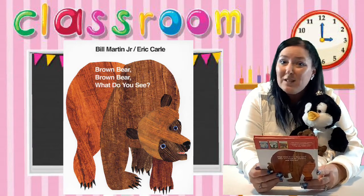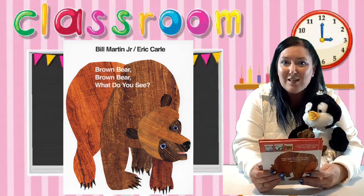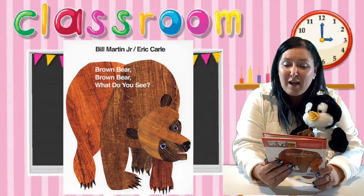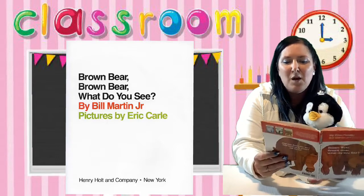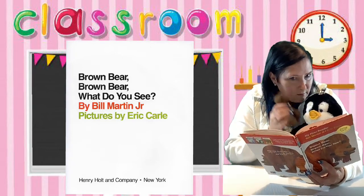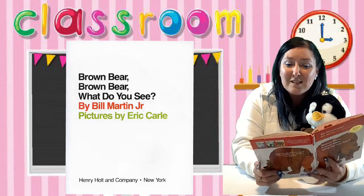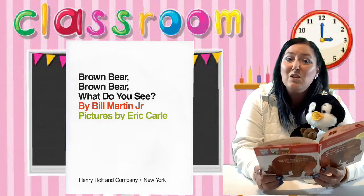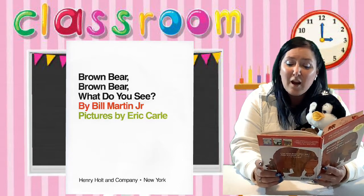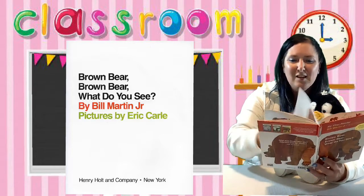It's called Brown Bear, Brown Bear, What Do You See? We've been learning about the five senses in our class, and we use our sense of sight to see all kinds of things, so it'll be fun to see what the animals see in this book. Brown Bear, Brown Bear, What Do You See? by Bill Martin Jr., illustrations by Eric Carle. Her little brown bear sees the title page! This is the title page — it has the title and tells us that the words are written by Bill Martin Jr., who is the author. The pictures are drawn by Eric Carle, and Eric Carle is the illustrator.